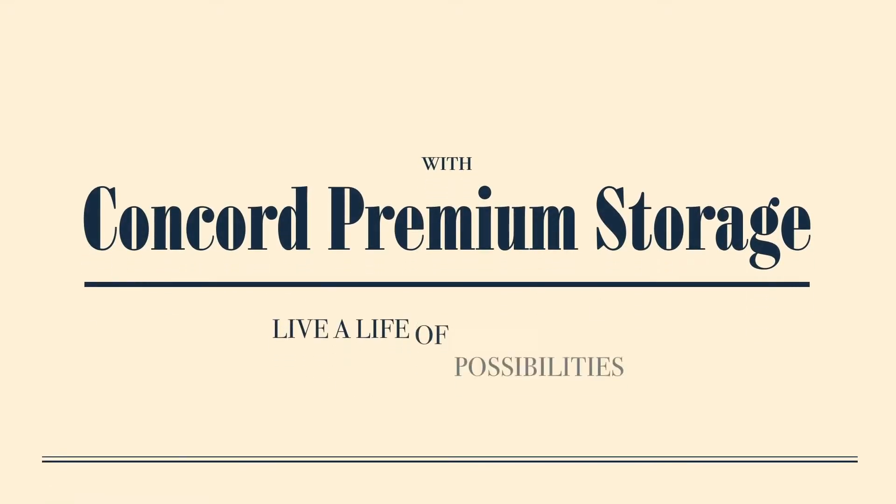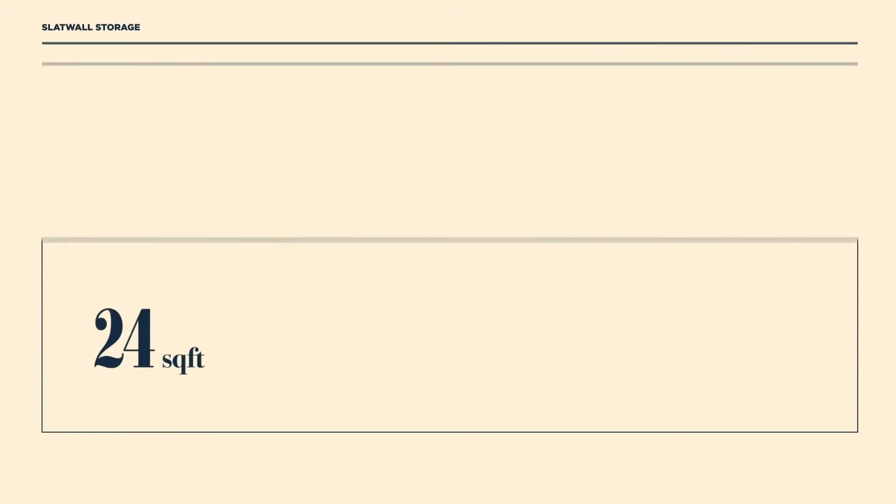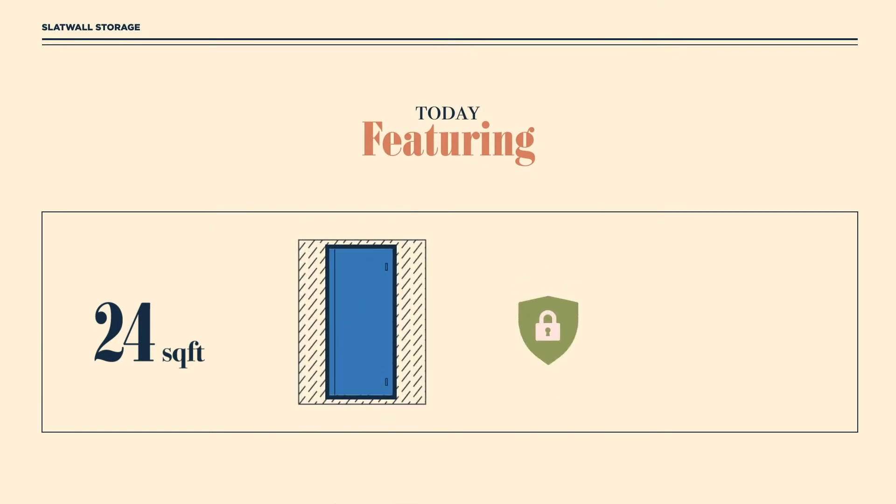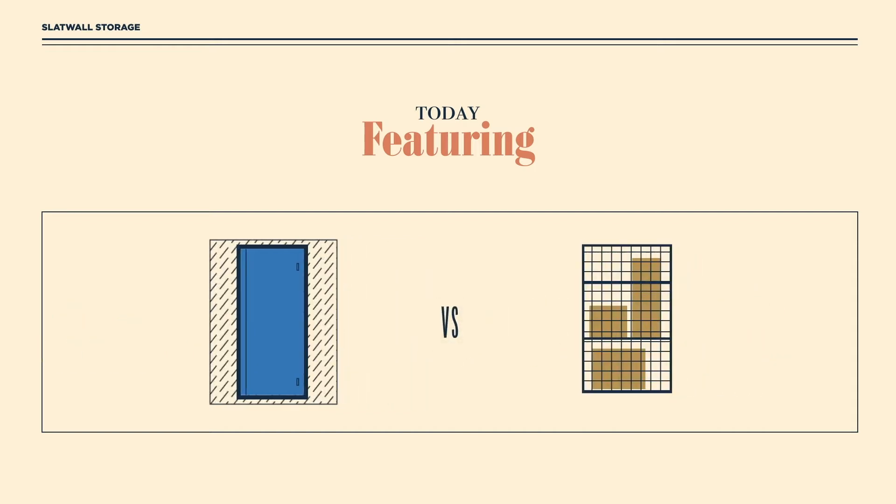With Concord Premium Storage, live a life of possibilities. Featuring 24 square foot closed partition lockers for increased safety and security to store everything you need, without having to worry about privacy and theft concerns that exist with the use of traditional mesh storage lockers.